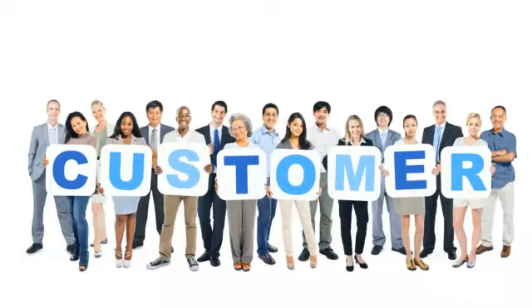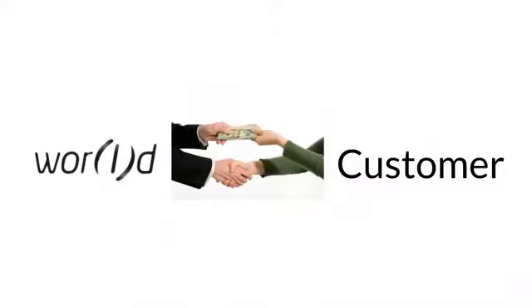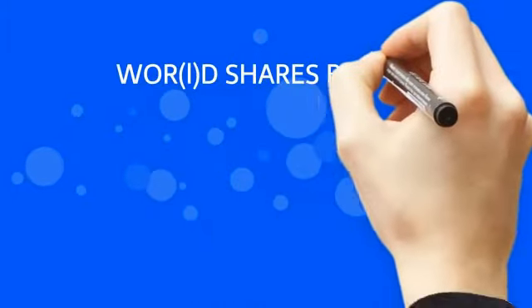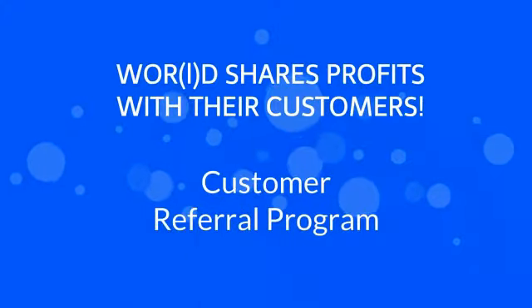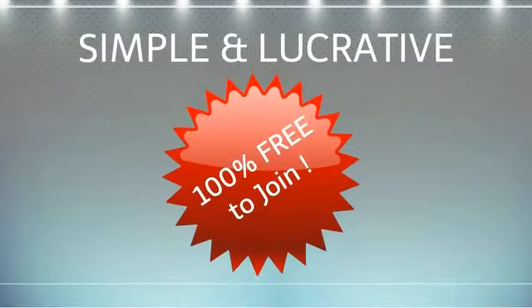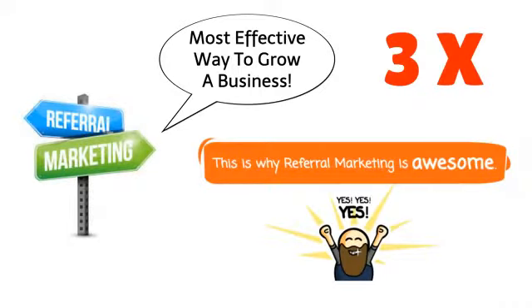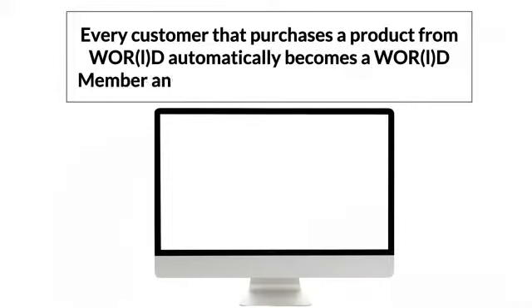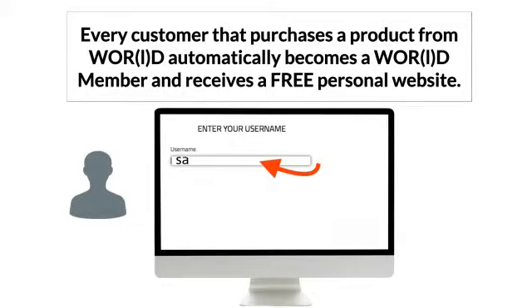What has truly helped World become successful are its customers. World lets their loyal and satisfied customers spread the word, and in exchange they share their profits with their customers. World is a publicly traded company that shares their profits through an amazing customer referral program that is simple, lucrative, and 100% free to join. Referral marketing is the most effective way to grow a business — referring customers are three times more likely to buy — and that's why World has put together a powerful customer referral program.